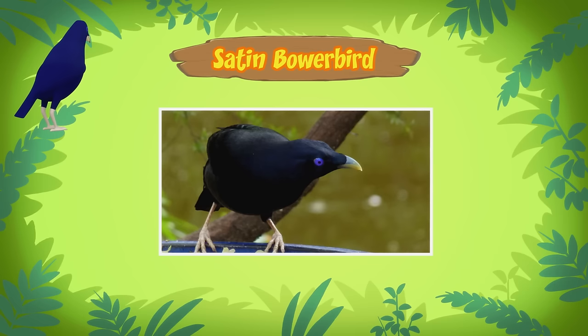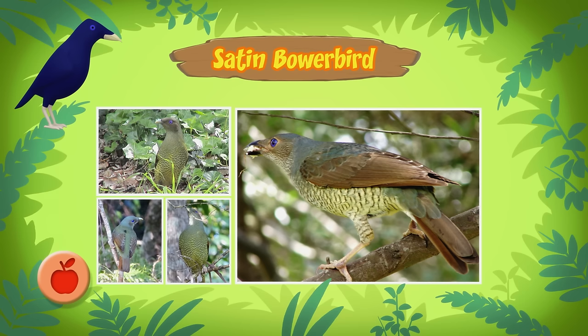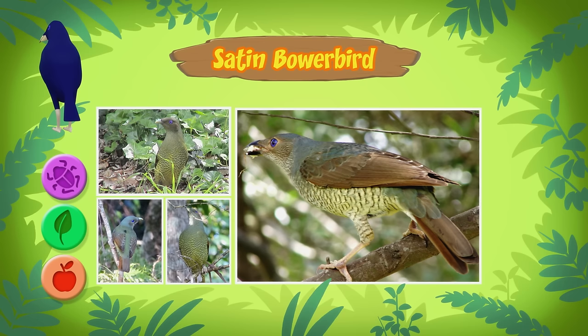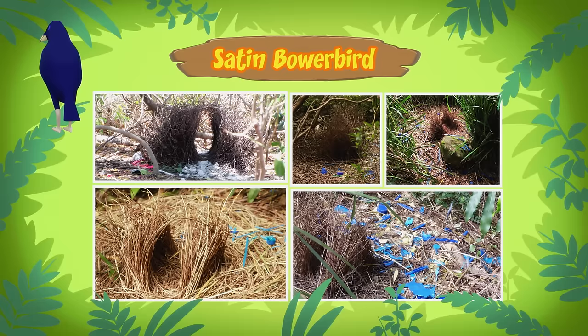They come mainly from the east coast of Australia. That's right — the one in our garden is an adult male. Females and young males are greenish in color. They live in the woods and eat fruit, leaves, and some insects. They're called bower birds because the males build a bower to attract females. A bower is a structure only built by male bower birds.